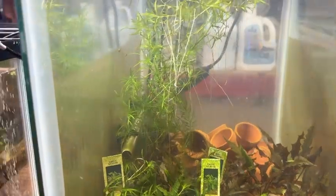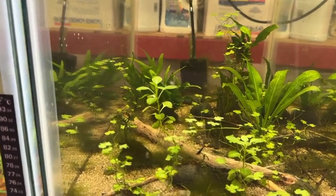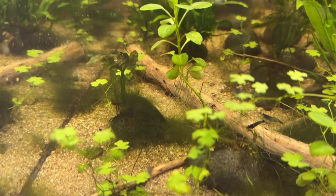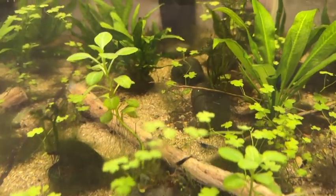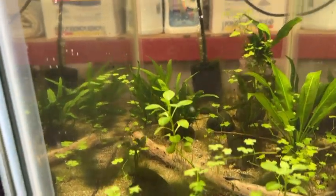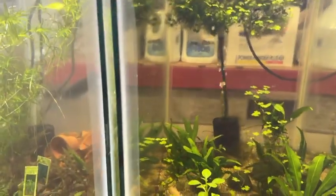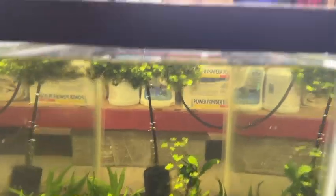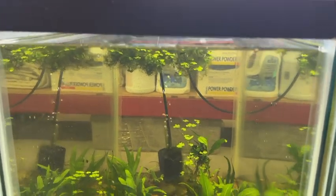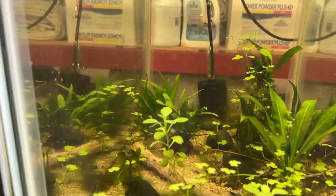There are also four little false julie corys in here - they're still pretty small but getting bigger. This tank is blue dream shrimp and they are everywhere - little bitty ones all over the place. I've been using it as a farm tank, but I've had this problem with a nasty green algae. It's kind of hair-like, feels like steel wool. I've had it in my indoor tank too and I'm not sure if I got it with some Christmas moss I bought from somebody.